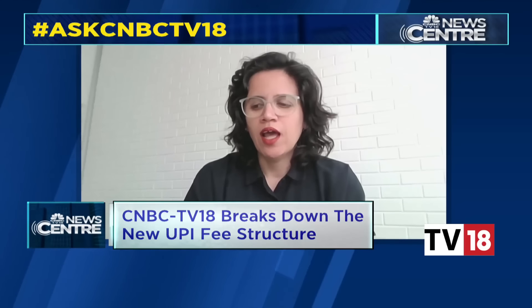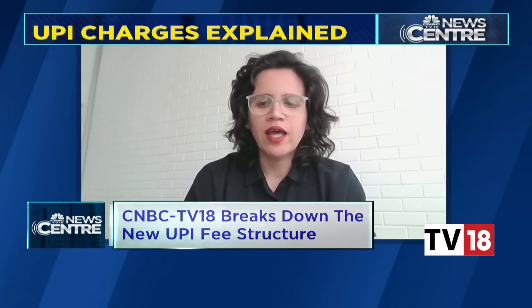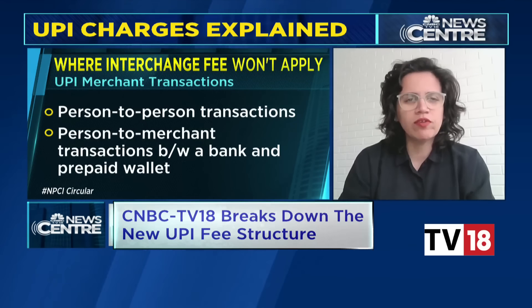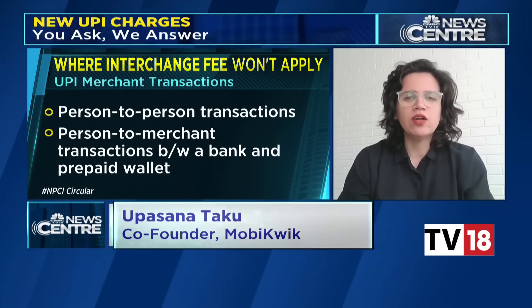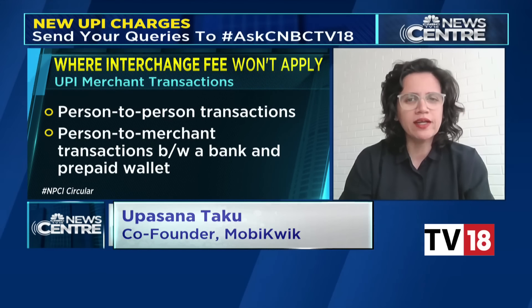Upasna Taku from MobiQuick joined and was asked how she reads this guideline and whether customers could be impacted. She responded: this is a fantastic move by the regulator. We have been working hand in hand with NPCI and have already launched a wallet on UPI QR — live with at least 150 merchants. This is amazing for the ecosystem, not just for wallet players who have a lot of value to create in the fintech ecosystem, but also for the end customer as well as the merchant.